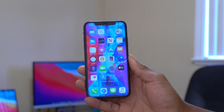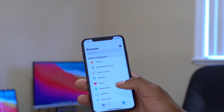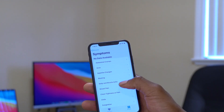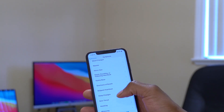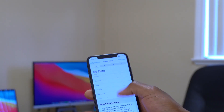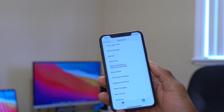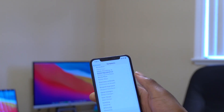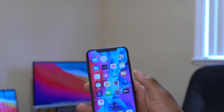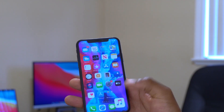Opening the Health app and going to the Browse section, there is a new Symptoms category. You can tap it and input data about symptoms you're experiencing — for example, a runny nose. You can choose to share this information with your doctor or whoever you wish. There are quite a number of symptoms to browse through, making it a useful new feature in the Health app.